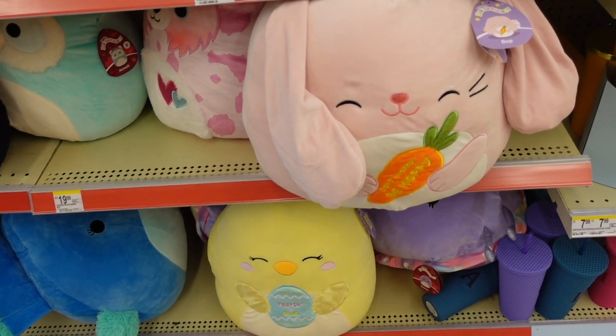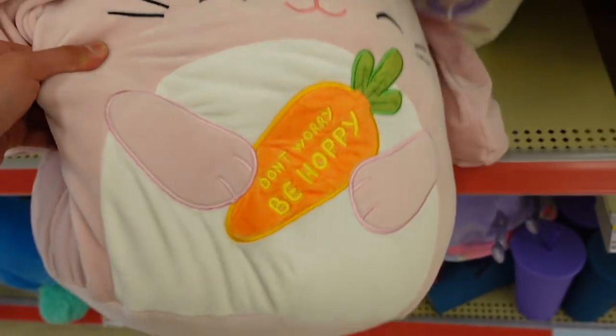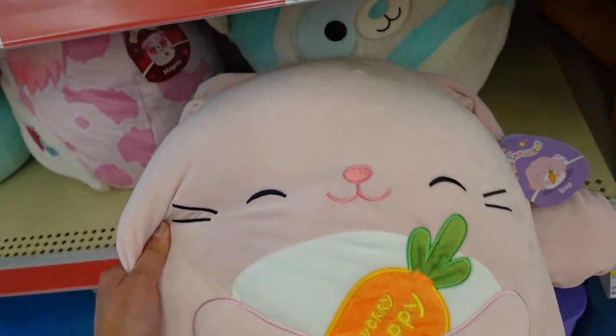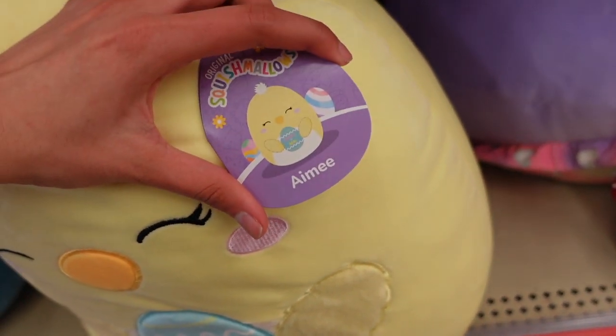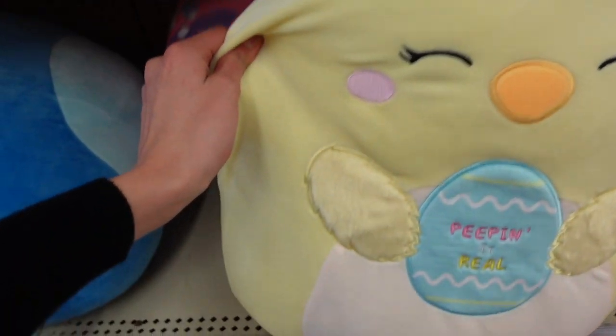I wanted to mention that Griella the cow is actually in the capsule squad in a 4-inch size, and they also have another Highland cow that's teal. As part of their 16-inch squad they have Bop the Bunny - this one has a carrot on the belly and the tag says 'Don't worry, be hoppy.' They also have an Easter chick named Amy with a little fluff and rosy pink cheeks.